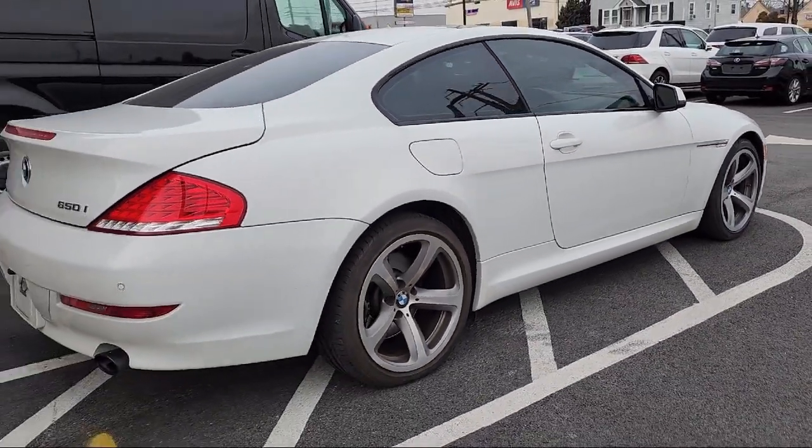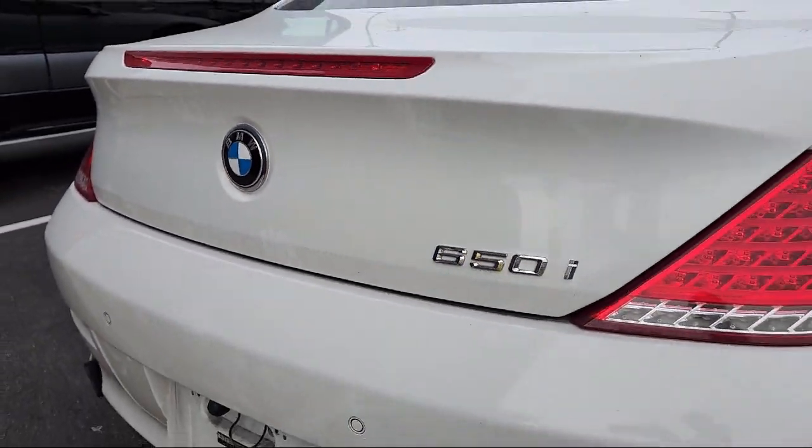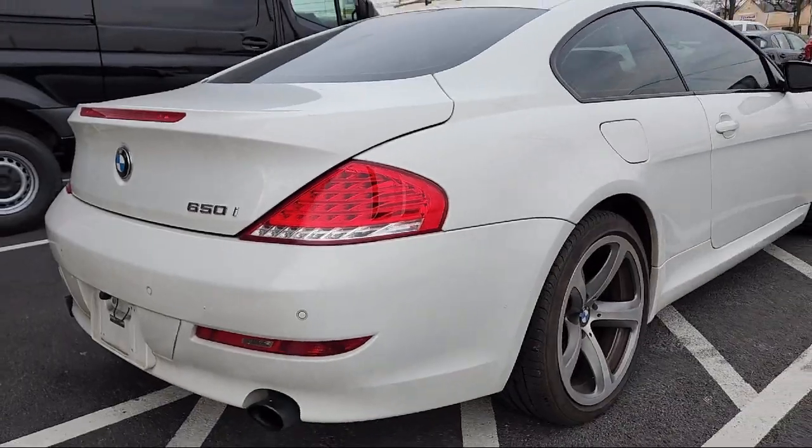Keyless entry, Dakota leather seating, bi-Xenon HID headlamps, electronic stability control, and much more.